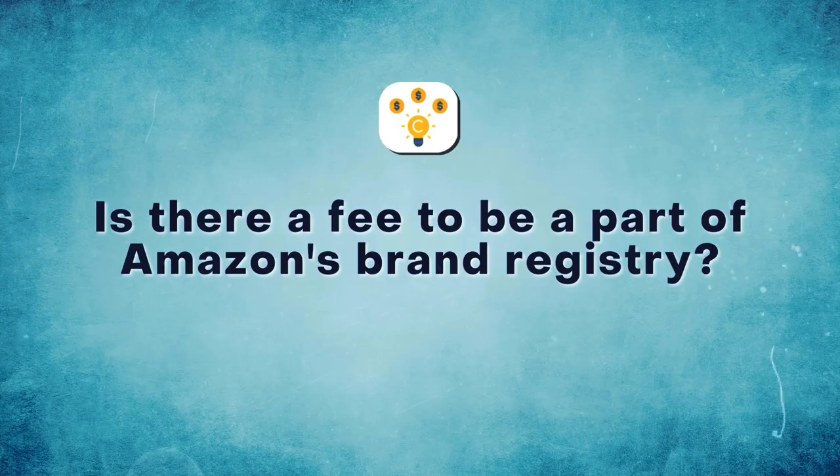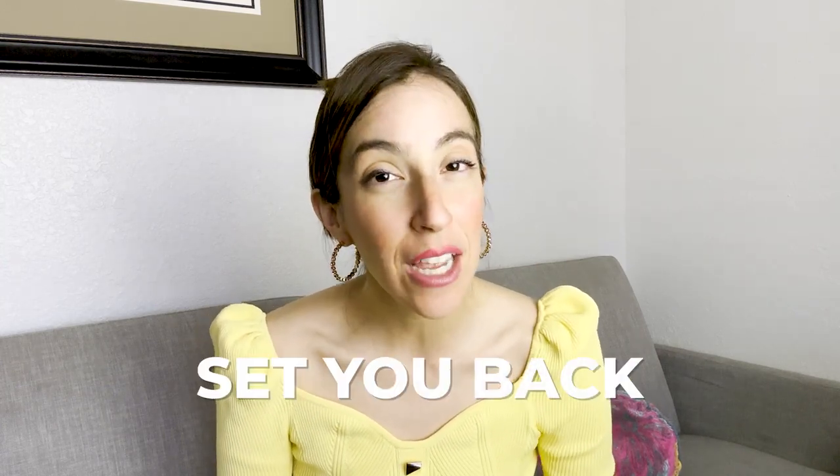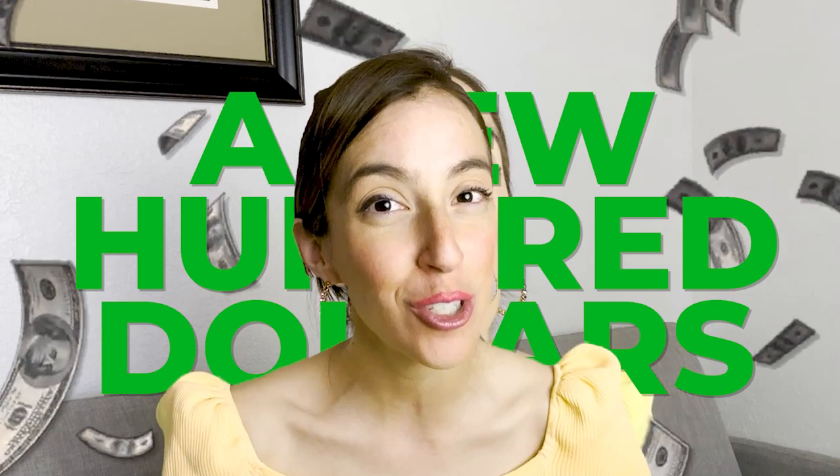Let's recap to make sure we're all on the same page. Is there a fee to be a part of Amazon's brand registry? No, there isn't — it's absolutely free to enroll in Amazon's brand registry. But the catch is you have to have a registered trademark to ultimately be accepted, which might set you back a few hundred dollars because there is a USPTO fee, and then there might be a lawyer fee or a company fee, whoever helps you file the trademark.